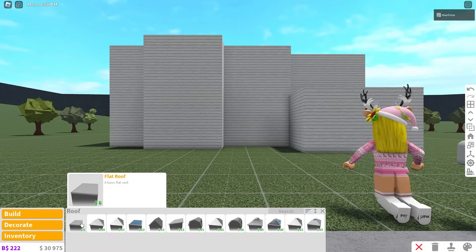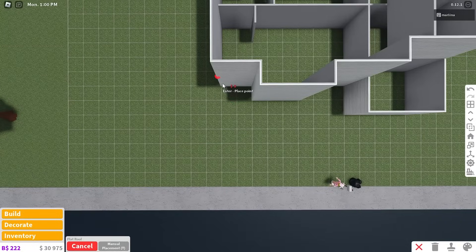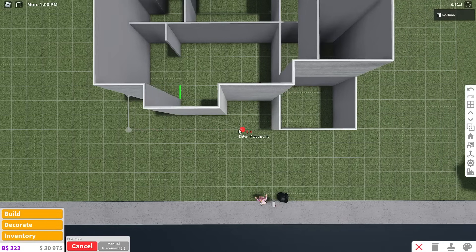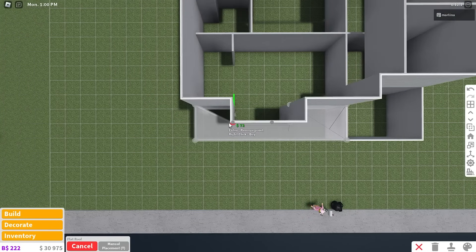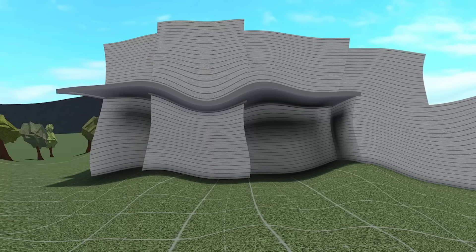First we're going to start off with the flat roof — super easy. We're going to turn on manual placement, start over here where we started with the walls, and place one in this corner. We're going to go down by two, go all the way over to the right — two, four, six, eight times — to this corner of the garage. Then go up two, to the left by three, down one, to the left by three again, and back up one. So we're covering this area right here.